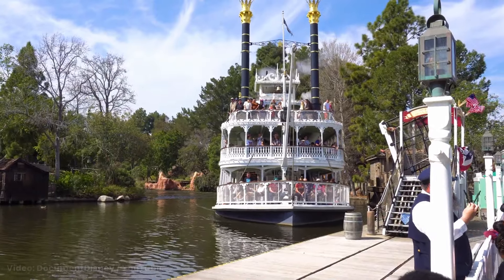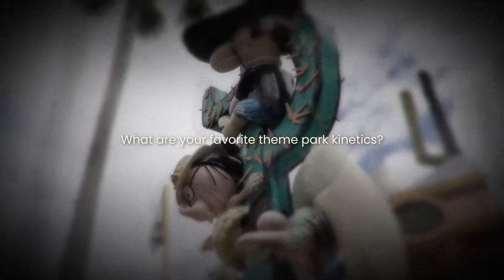I'm sure you have a few in mind. Let me know — what are your favorite theme park kinetics?